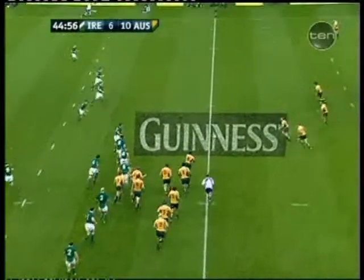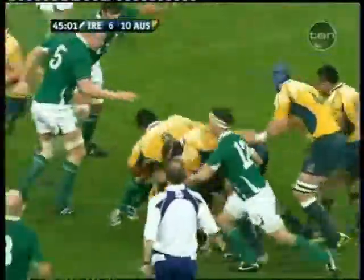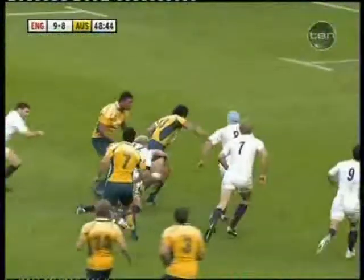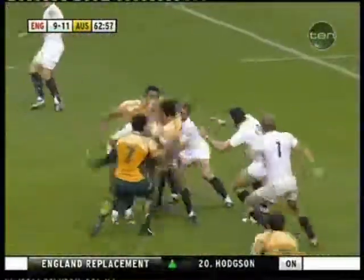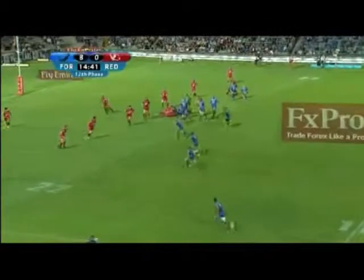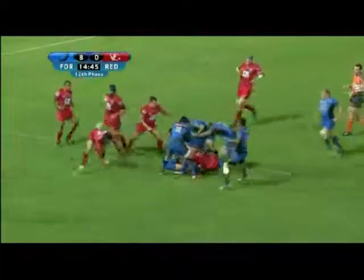Sometimes teams convert their big wingers into a number 13, as the Wallabies tried to do with Digby Iwani in 2009 on the end of year tour. What they did was take one of the Wallabies' most dynamic runners who had space to operate in and turn him into a battering ram, and he was no longer as effective. I've also seen people talk about Nick Cummins as a potential move from the wing to be the Wallabies' number 13, and when he's played there for the Force he's been used in pretty much the same way that Iwani was — as a battering ram.